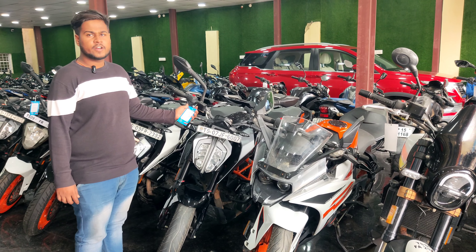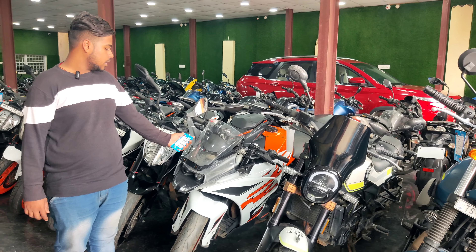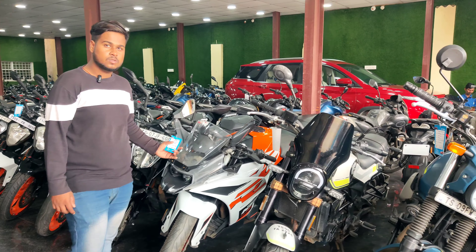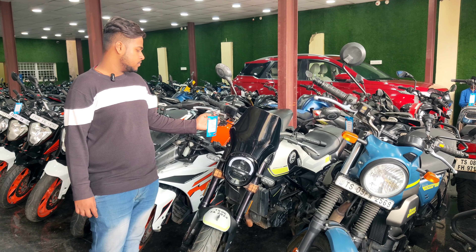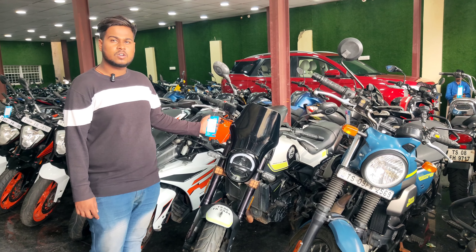This is Duke 250, 2022 model, and the price is ₹2,025,000. This is RC 125 and the model price is ₹1,069,000. This is Benelli Leon S, Duke price ₹1,079,000, 2020 model.